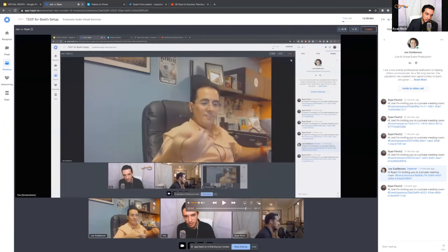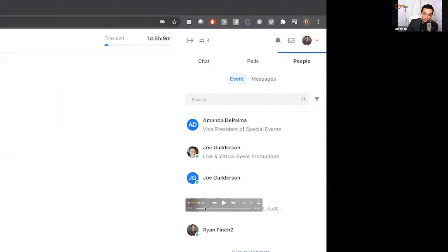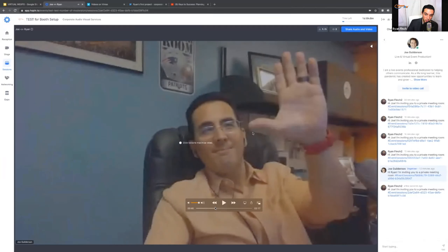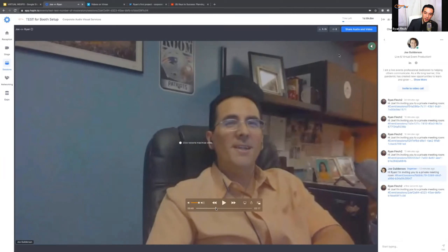The beauty of how this system works: if somebody came into your booth and you're having a really good conversation but don't want to take up all the airtime while other people are coming in — this is where sidebar conversations come in. You find that person on the People panel, send them an invite to a video call, click the link, and boom — now you're in a separate room where you can talk to that prospect or client and dig in deeper. Then you leave and go back to your booth.